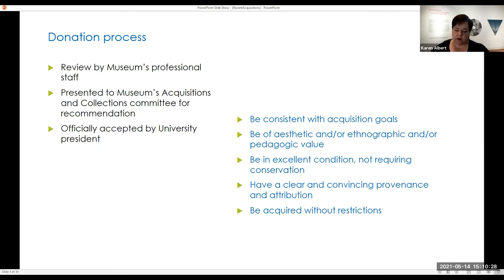Some of the things we look for in a work: it always has to be of high aesthetic quality. It has to be consistent with the acquisition goals — we're a fine art museum, so we don't take decorative arts. Everything has to be in excellent condition and not requiring conservation, which is an added expense we can't really undertake as a smaller museum with a smaller budget.